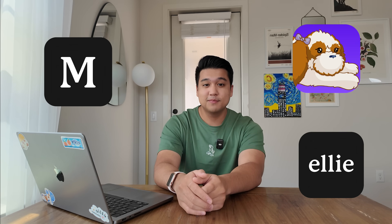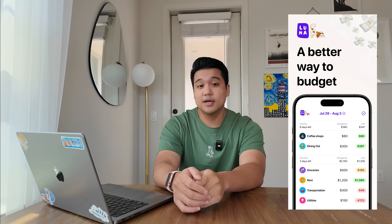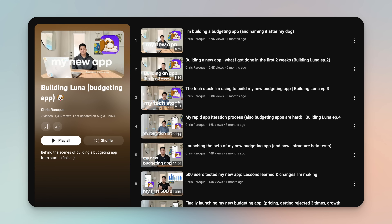If you're new here, welcome to the channel. My name is Chris and I build productivity apps. I usually focus on one productivity app per video, so today we're focusing on Luna. Quick context: Luna is a budgeting app that I created to help me curb spending, and it's also a project for me to get better as a developer and a designer. I have a playlist linked down below that has all the videos from the beginning when I was just conceptualizing this app, all the way to this video — me making my first dollar with the app and giving the one-month update since launch.